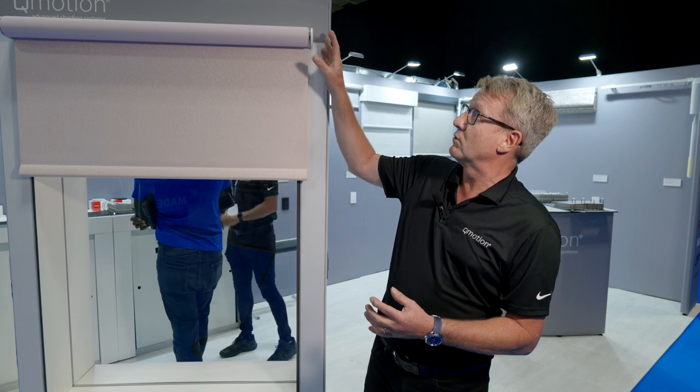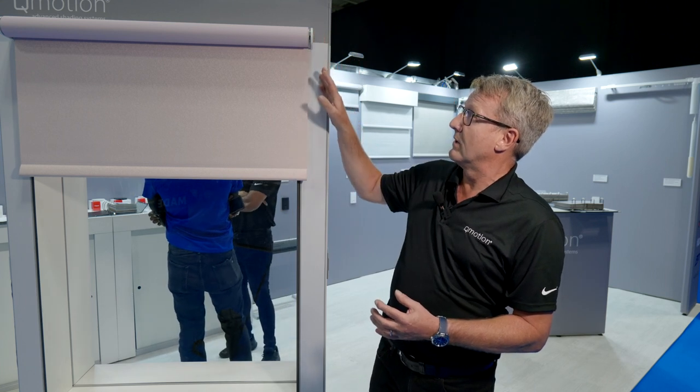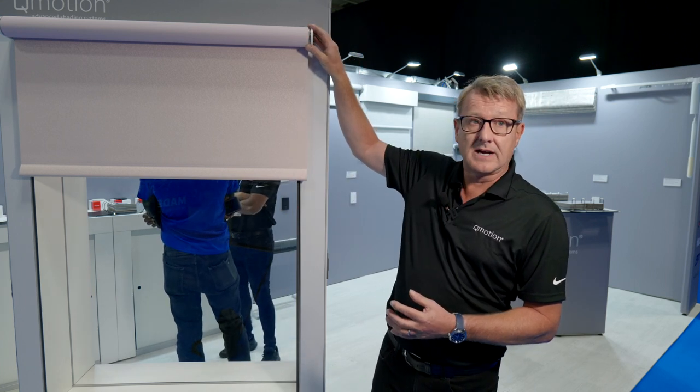Hi, I'm Ian from QMotion UK, and today we're going to introduce you to some of the new products that we're demonstrating at this particular show. We've got some new innovative sleek design brackets, new decorative end caps going on our traditional QMotion system, some new blind box detail to conceal blinds at the perimeter edge of a residential property. If we can walk you around, I'll show you some of the new products we have on show.